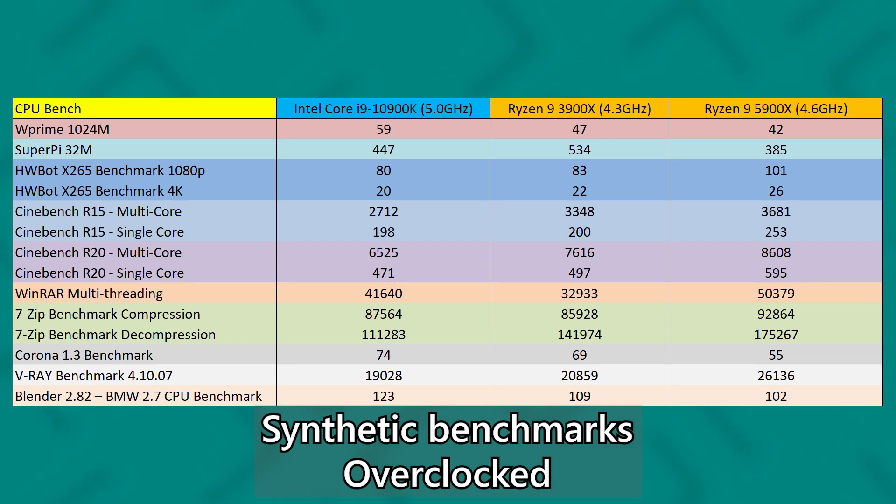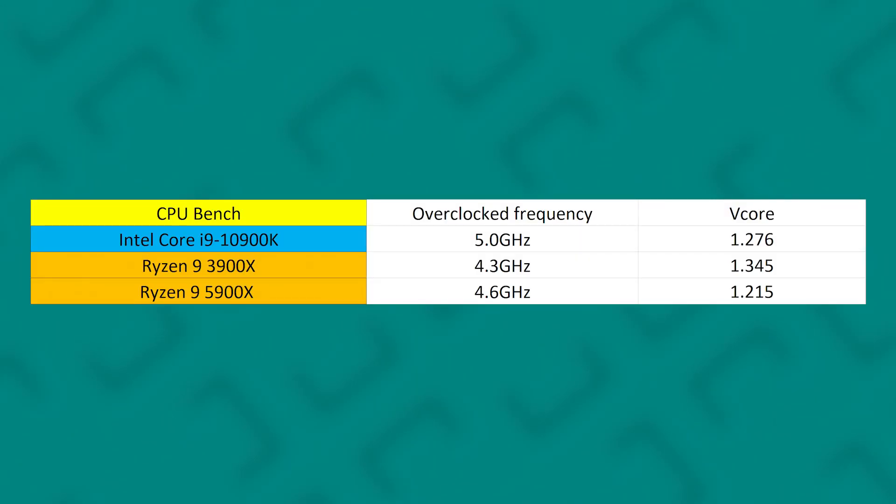Most of the time, the 5900X will only go up to 4.3 or 4.4 GHz for most core-intensive tests which require more cores during operation. If you want to get more performance out of it, you can overclock it to 4.6 GHz. Our sample landed at 4.6 GHz at around 1.21V core, which is pretty reasonable compared to how we overclocked previous gen Ryzen CPUs.